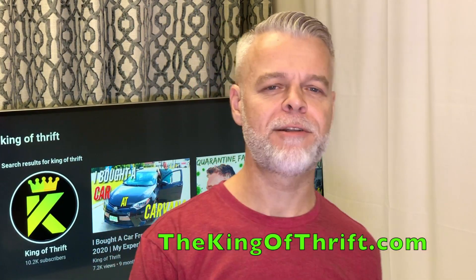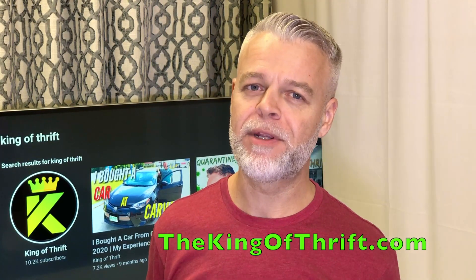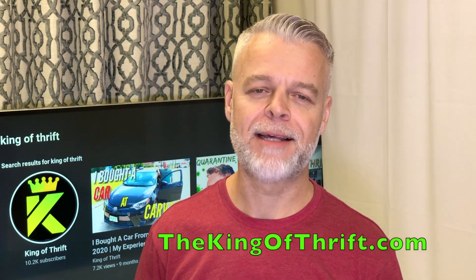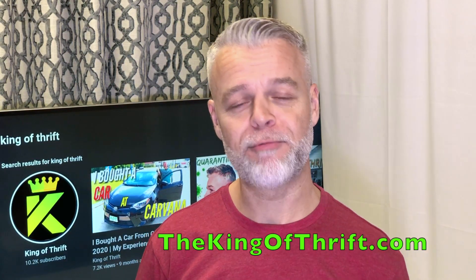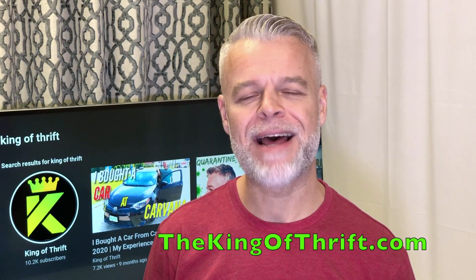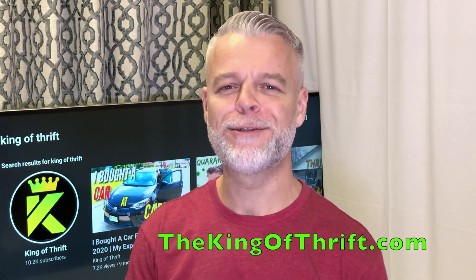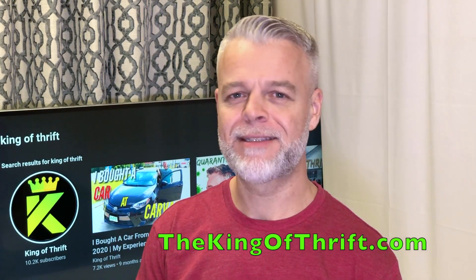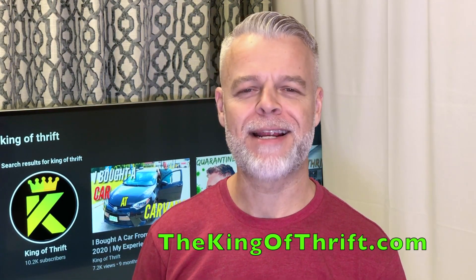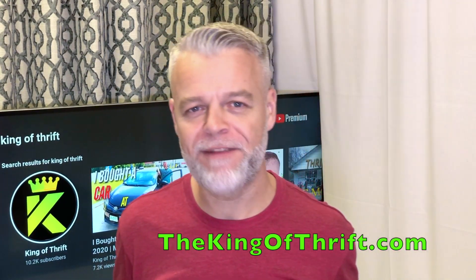I made my first sale on eBay back in 2003 and since then I've turned it into a full-time income. I've been flipping on eBay and other websites for over 20 years. If you're serious about reselling, shoot over to the King of Thrift and download your copy of 'How to Get Started Reselling with Absolutely No Experience' — I poured 20 years of tips, tricks, and lessons learned into it. Now let's get into today's topic: how did I flip an RV for big profits?